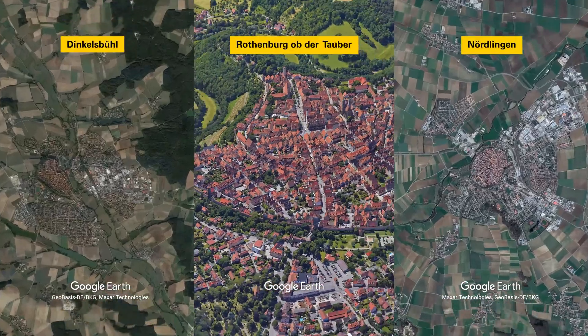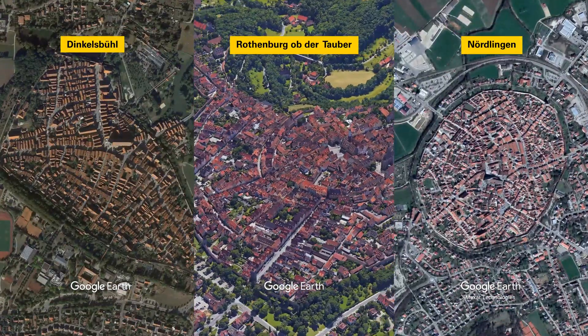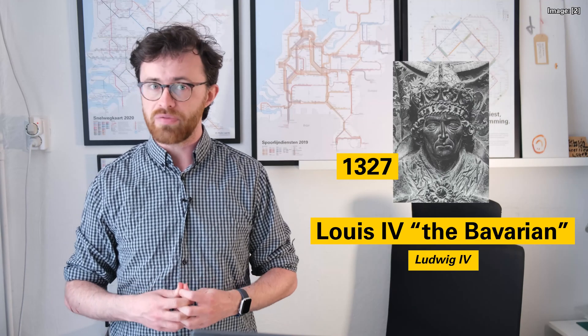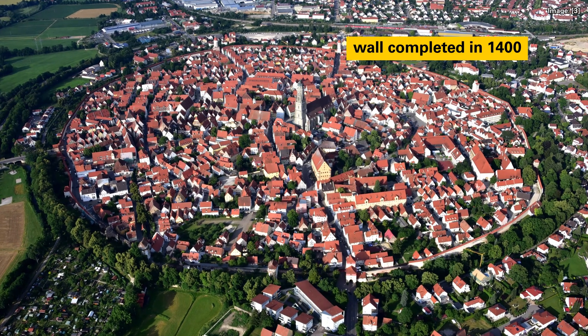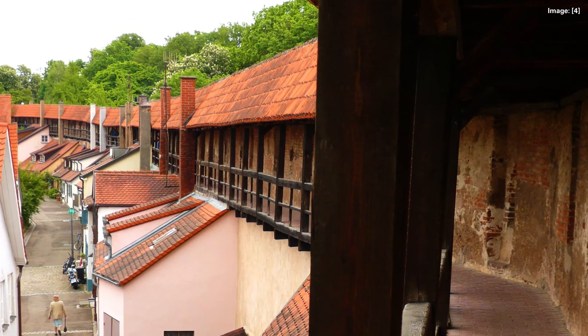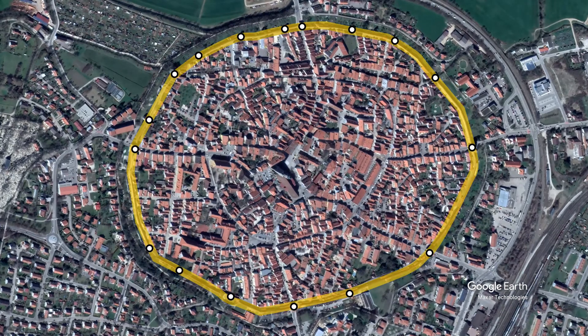The 1,100-year-old town of Nördlingen has a couple of other interesting factoids worth mentioning. It is one of only three towns in Germany with complete intact medieval city walls. In 1327, Holy Roman Emperor Louis IV gave Nördlingen permission to build the current city wall, with it being completed in 1400. It was modified and updated over the centuries as technology progressed, resulting in 12 towers and 5 gates.